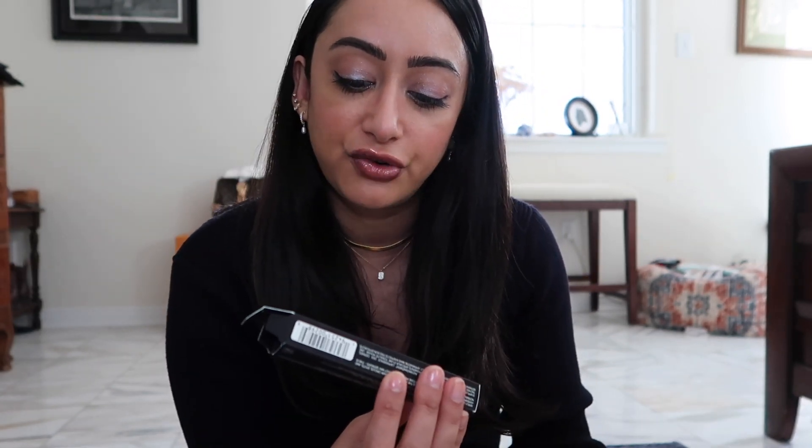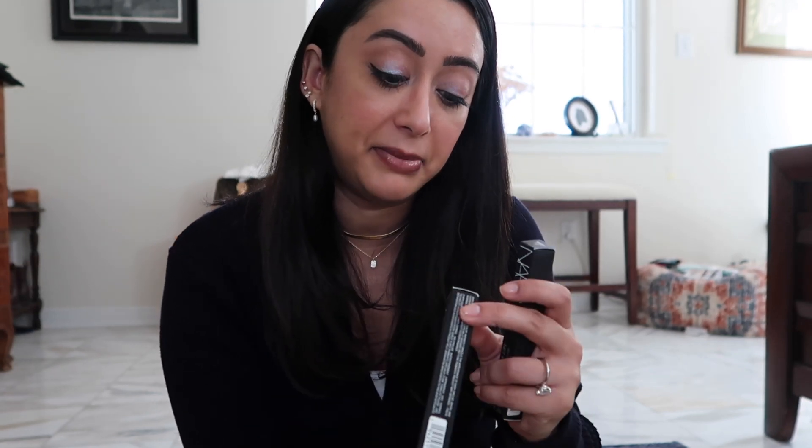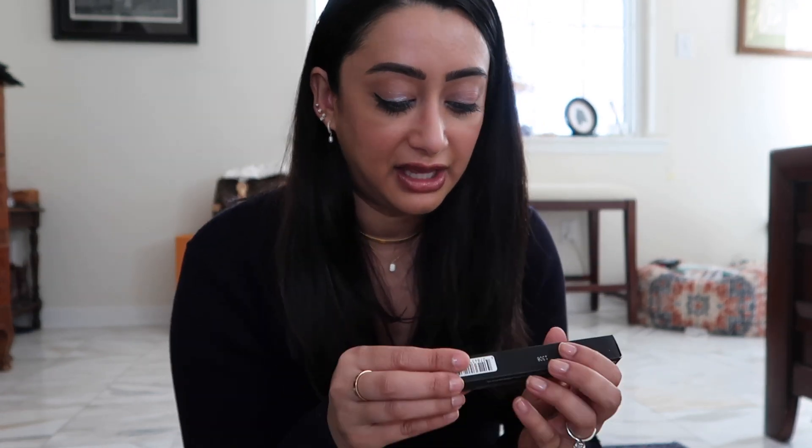I also repurchased my smudge-proof eyeshadow base in translucent — it doesn't crease your eyeshadows. Then the Radiant Creamy Color Corrector by NARS in medium, and the Radiant Creamy Concealer in medium 2, which is Ginger — that's what I have underneath my eyes. I feel like my under eyes are still a little dark, but these have worked really well for me.